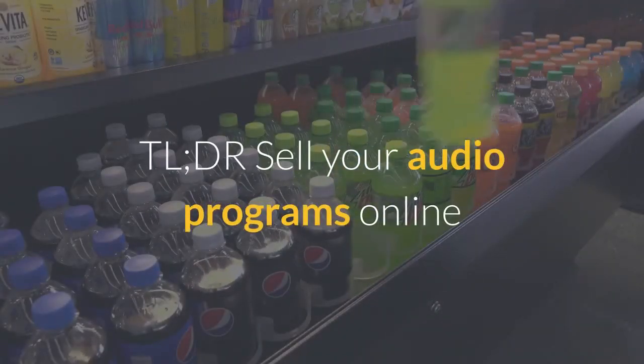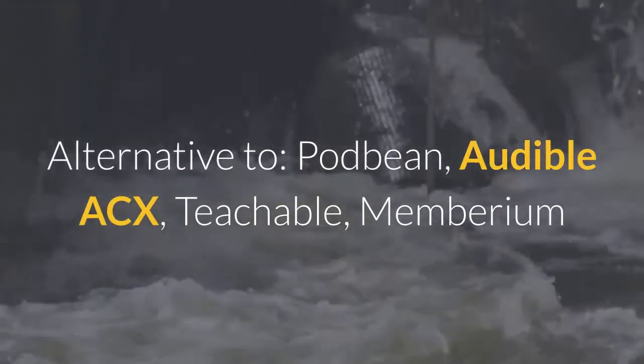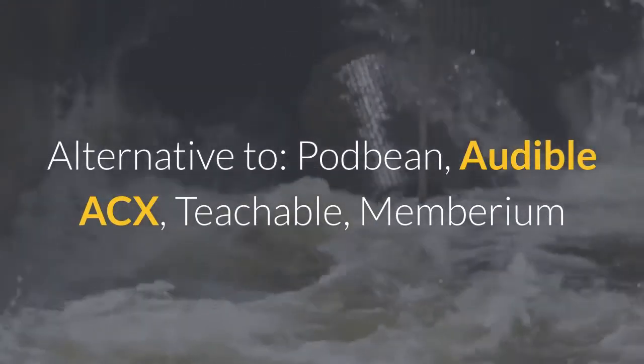Sell your audio programs online and securely deliver them to mobile devices with complete access control. Alternatives to: Podbean, Audible ACX, Teachable, and Memberium.